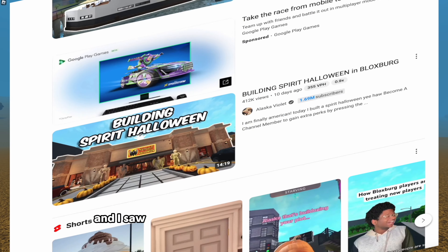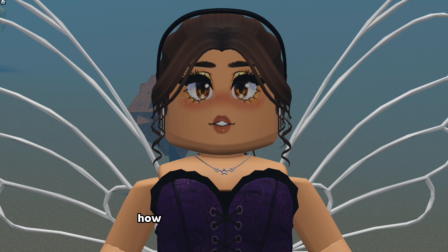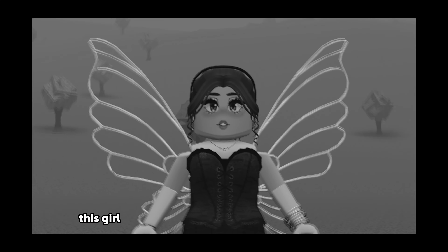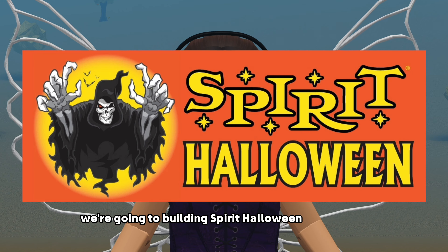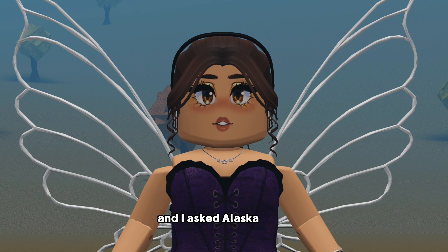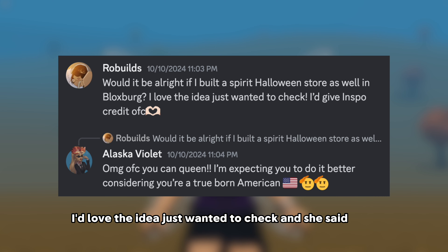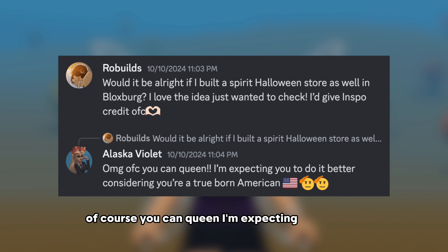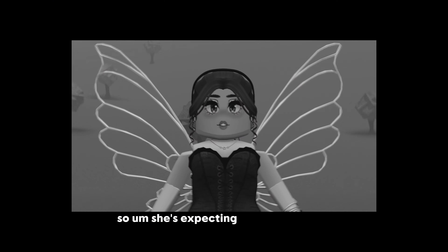I was randomly scrolling on YouTube and I saw Alaska Violet's Spirit Halloween video and I thought, how has nobody thought of this? This girl isn't even from America and she thought of it. Today we're going to be building a Spirit Halloween in Bloxburg. I asked Alaska if it was alright and she said of course, adding she's expecting me to do it better considering I'm a true-born American.